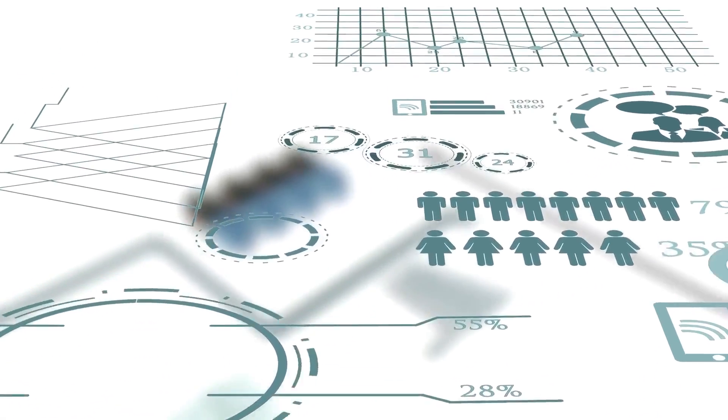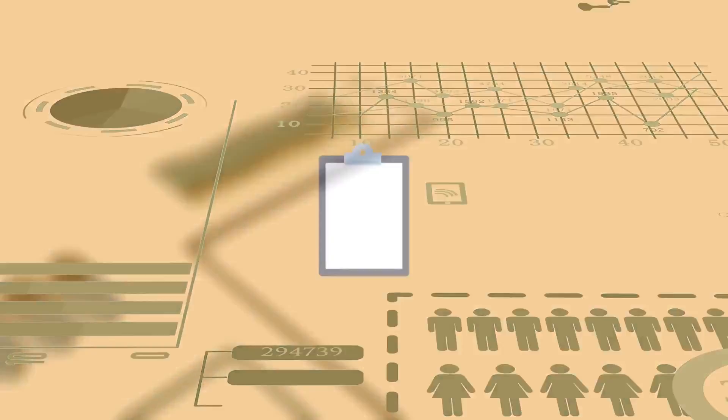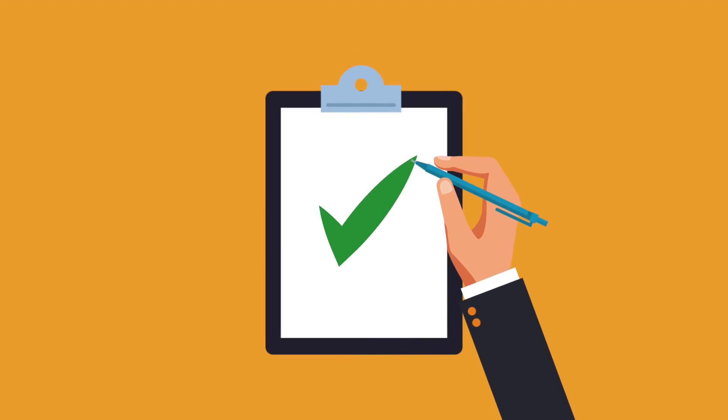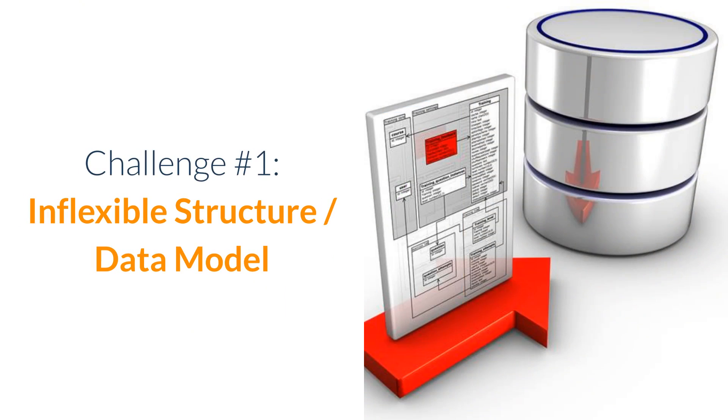It is the right time to redesign to a modern data platform. In this survey, we will highlight the top five key challenges inherent in a traditional data warehouse approach and explain how a modern data platform can help tackle them. Challenge number one: inflexible structure and data model.